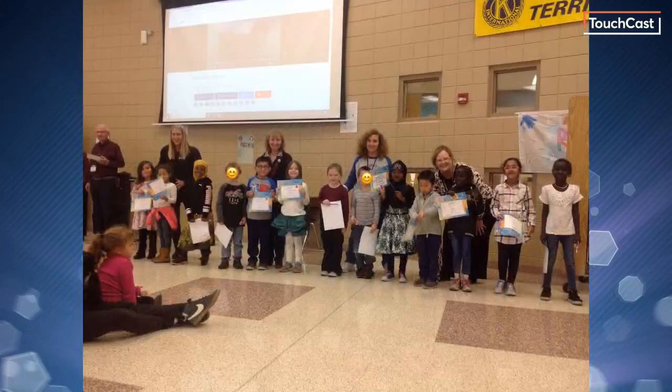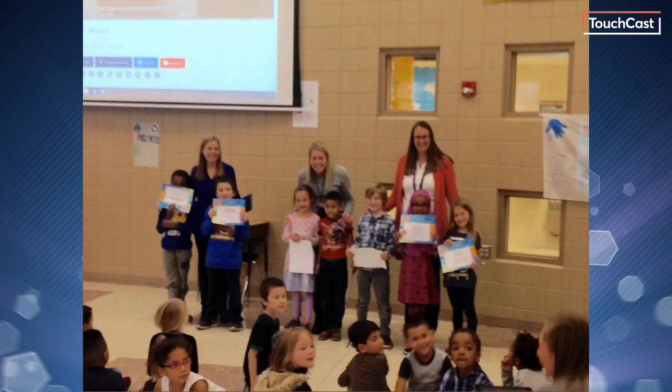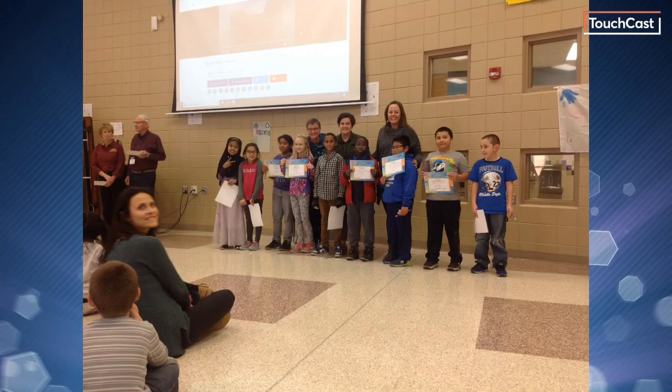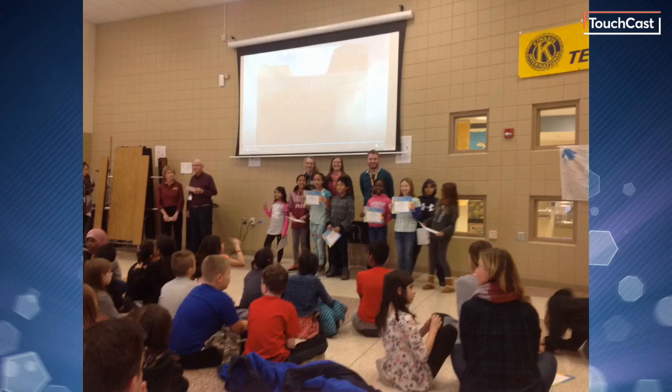In our first picture, we see our Terrific Kids winners from kindergarten — congratulations, kindergarten winners for being respectful! Here are our first grade Terrific Kids winners for being respectful — fantastic job! Moving on to second grade, look at all of our second grade Terrific Kids winners being such respectful classmates. Here comes third grade — the third grade picture shows all of our Terrific Kids winners as well. Moving on to fourth grade — congratulations, fourth grade winners from your Terrific Kids awards. And we can't leave out fifth grade — here are our fifth grade winners from the Terrific Kids assembly. Congratulations, guys!